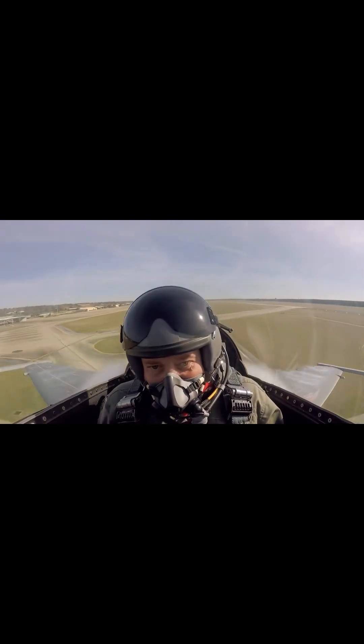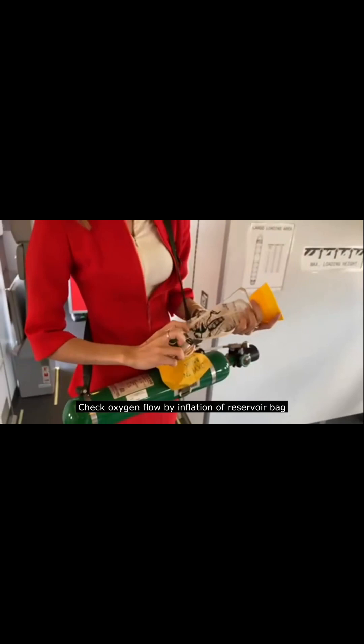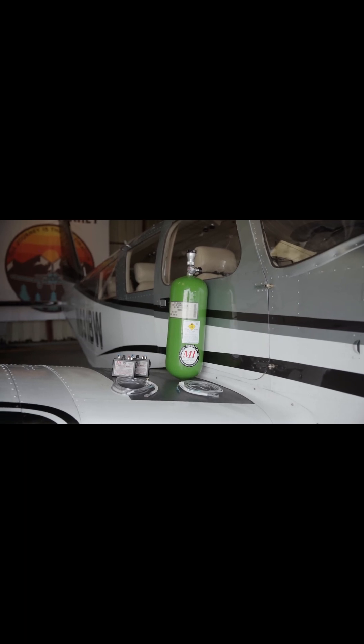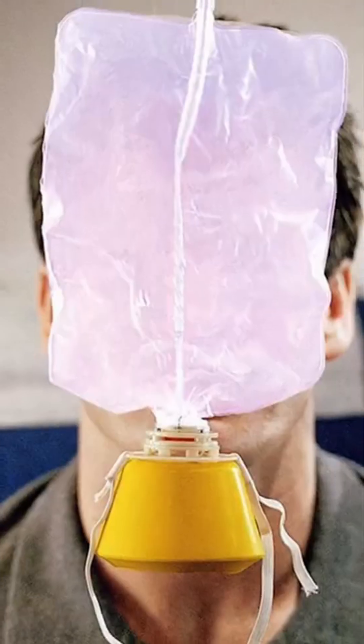Did you know there's more than one way for pilots to breathe easy at high altitudes? Let's explore the different types of supplemental oxygen systems. First up, portable oxygen systems. These are lightweight and perfect for general aviation pilots flying above 12,500 feet MSL for more than 30 minutes, or 14,000 feet MSL at any time.